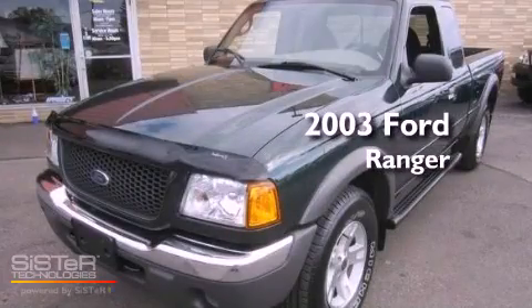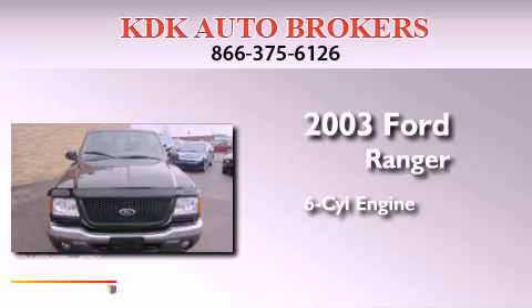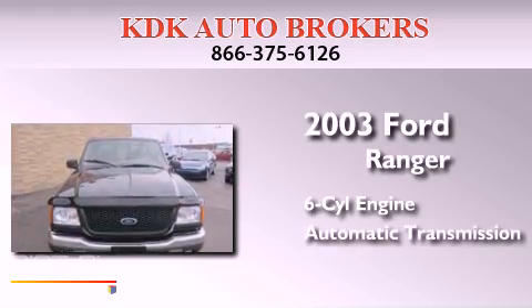This is a 2003 Ford Ranger. It features a six-cylinder engine, an automatic transmission, and four-wheel drive.